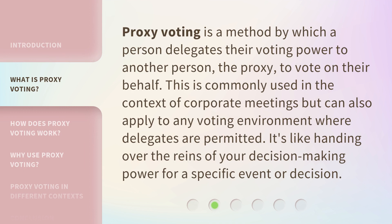Proxy voting is a method by which a person delegates their voting power to another person — the proxy — to vote on their behalf. This is commonly used in the context of corporate meetings, but can also apply to any voting environment where delegates are permitted. It's like handing over the reins of your decision-making power for a specific event or decision.